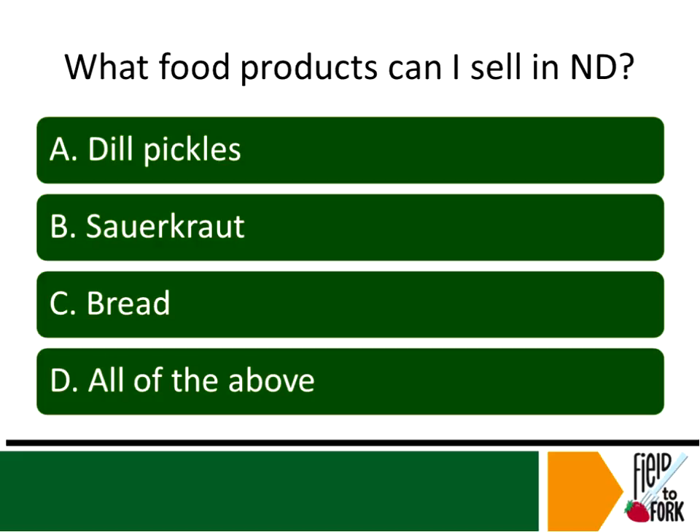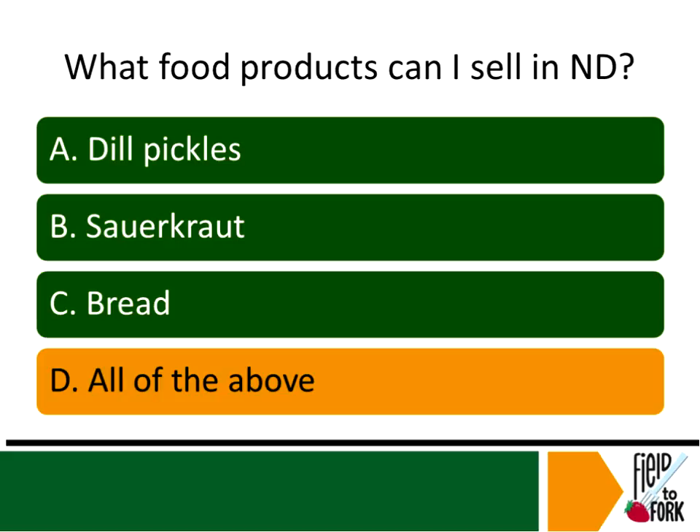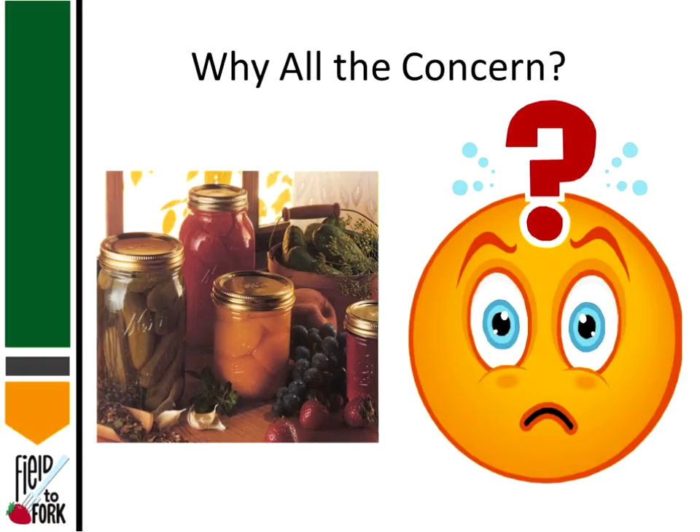Another quiz: What food products can I sell in North Dakota? Several of you picked the correct answer — dill pickles, sauerkraut, and bread all meet the requirements of the Department of Health.